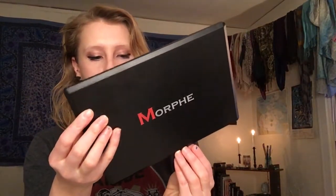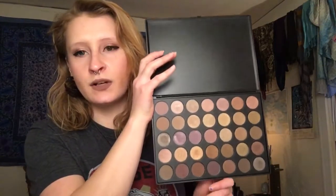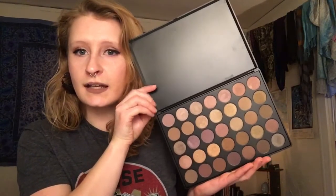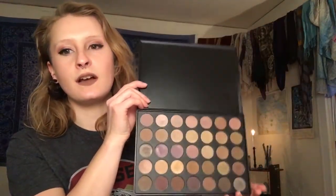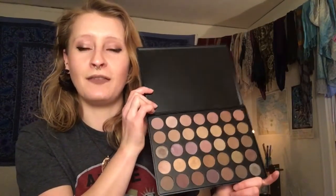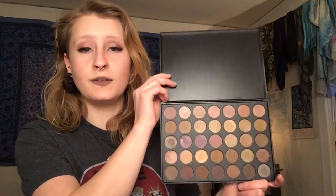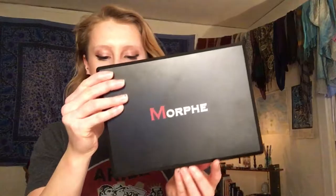The next one I got was the 35T palette. I like this one a lot because I've been really digging purple colors lately, and I've been using this one probably the most out of the week that I've had them. It's so nice to have this many colors to work with. They didn't have blue tones and green tones all in one palette I was really interested in, so I figured I'd just get four.